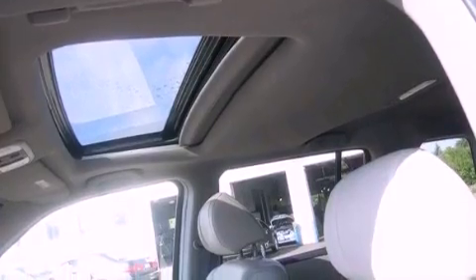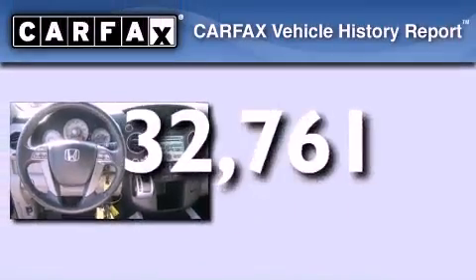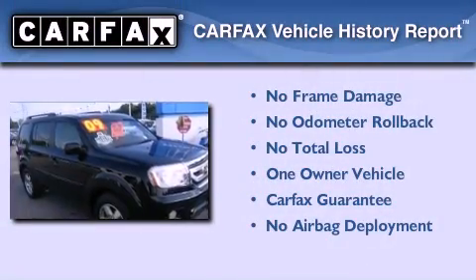Dual power seats, and this vehicle has less than 33,000 miles. This Honda has had only one owner, and it qualifies for the Carfax buyback guarantee.